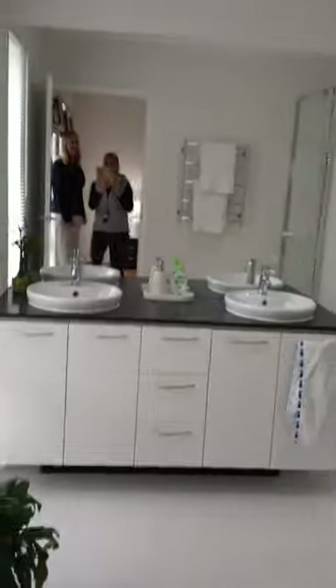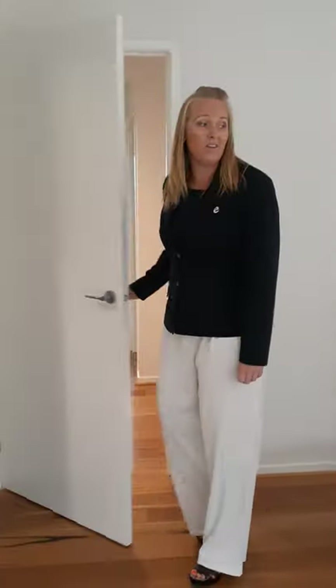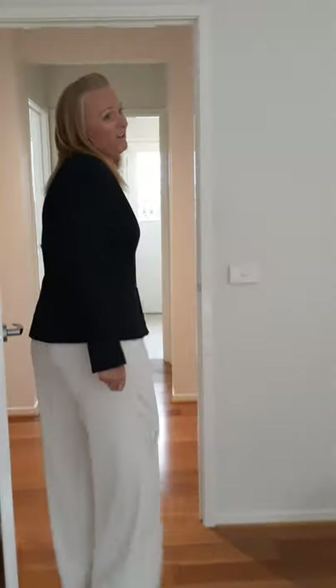And the second bathroom, which is your en suite for the master suite. Double vanity. Oversized shower. And again, very clean, modern and tidy. And your own toilet — very important. All in all, a beautiful master suite. Lots of room, lots of space for storage, your own bathroom — everything you need, really.